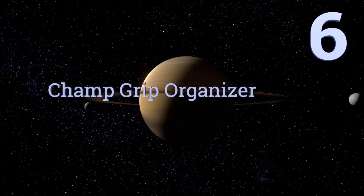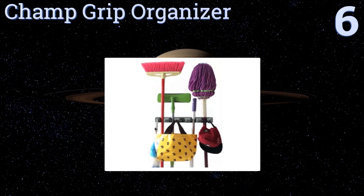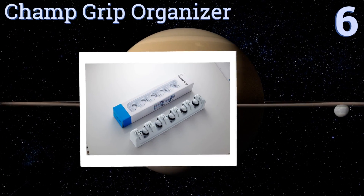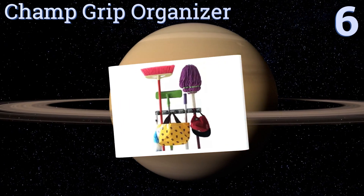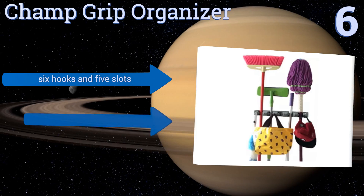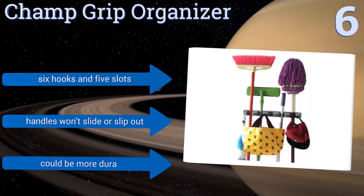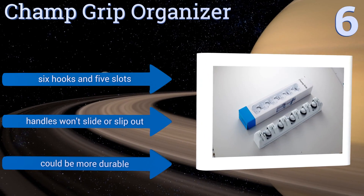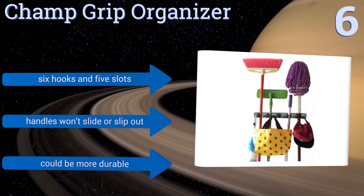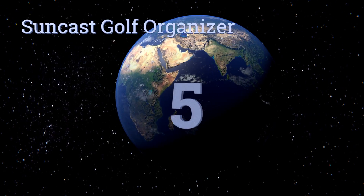Moving up our list to number six — the only thing worse than having to use a mop is figuring out what to do with it when you're done. The Champ Grip Organizer takes care of this problem, neatly holding your brooms, mops, dust pans, and cleaning accessories off the floor and out of the way. It comes with six hooks and five slots, and handles won't slip or slide out, but it could be more durable.